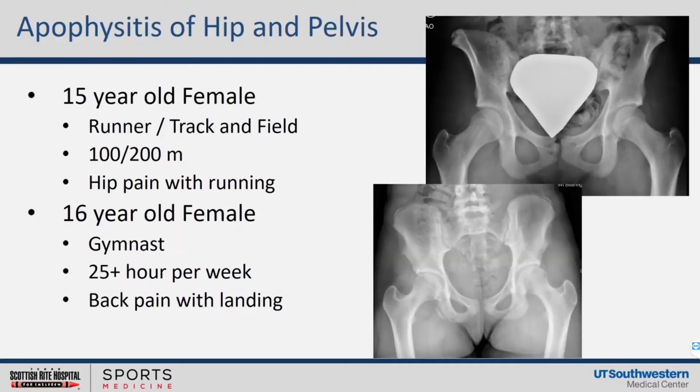I have no disclosures. Starting off with two cases — I brought two because we've got to talk about the whole pelvis. I've got a 15-year-old female who's a runner, cross-country in the fall and track and field in the spring, essentially all year round. She's starting to have hip pain with running — those are her images on the top. Then we have a 16-year-old female gymnast, 25-plus hours per week, not uncommon for our patient population. She has back pain that she describes when she lands after overuse, not from an acute episode.